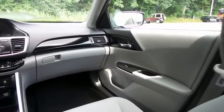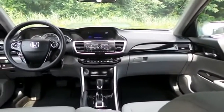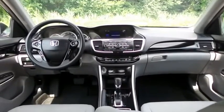The audio system also includes a CD player, auxiliary jack, USB port, Bluetooth audio, Pandora capabilities, and an MP3 decoder.